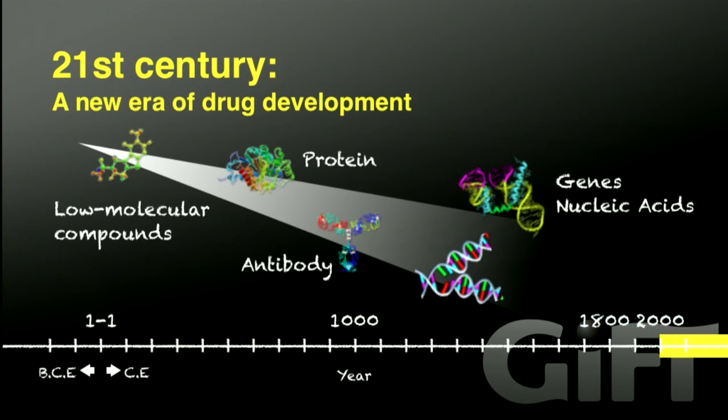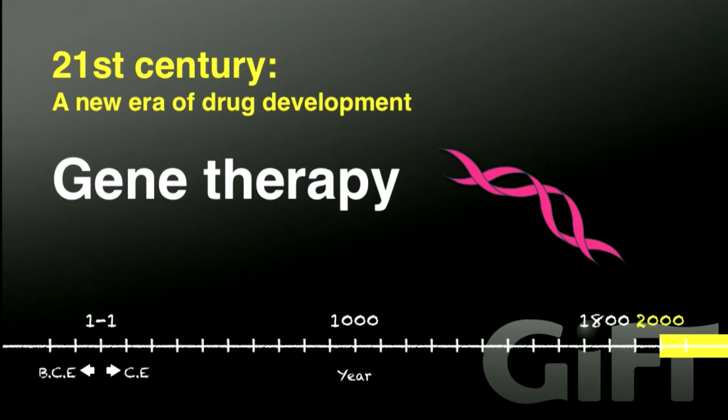Now, in the 21st century, the category of medicine is expanding from low molecular compounds to macromolecules, including antibody, protein, nucleic acid, and genes. So, the field of my research is gene therapy. In this era, genes are also considered to function as medicine.